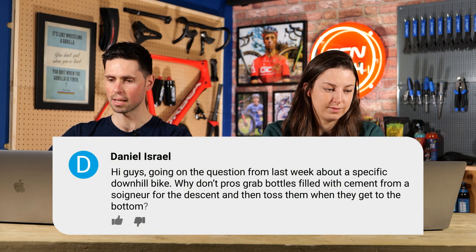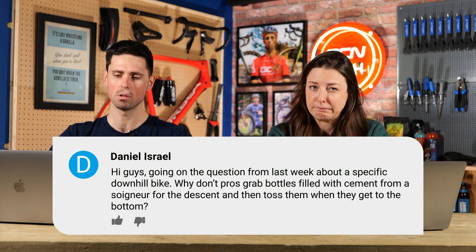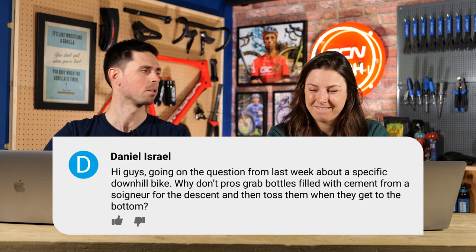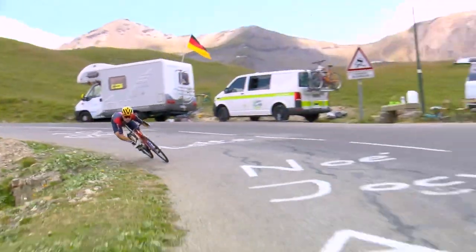First question is from Daniel. They say: going on from the question of the week about a specific downhill bike, why don't the pros grab bottles filled with cement for the descent and then toss them when they get to the bottom? No one would do that — it makes no sense, it's wasteful. They're just going to carry a cement mixer in the team truck? Every single descent — there are a lot of descents. It just seems very impractical. It might get to really desperate times where that's the difference between winning and losing a race, then we might see something similar happen.